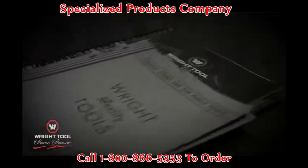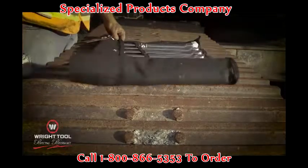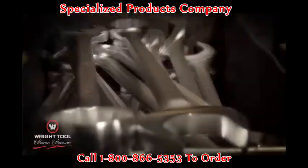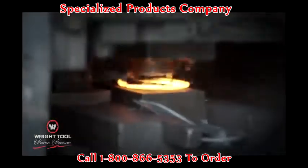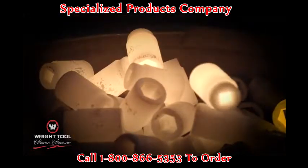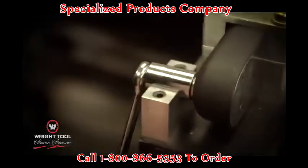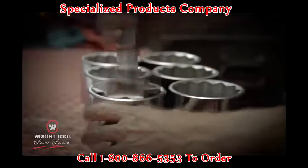And with a catalog of tools 3,600 strong, we're pretty sure we've got every tool you need. If by chance we don't, we'll make it for you. And when I say we, I mean we — because every Wright Tool is engineered, built, and tested in the United States.